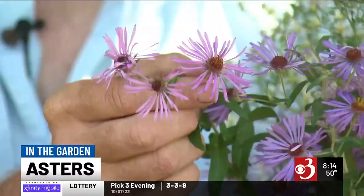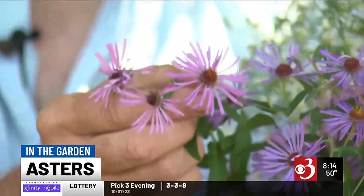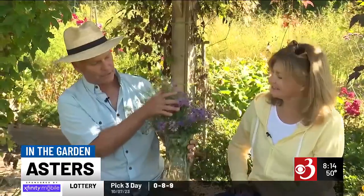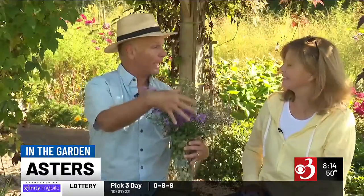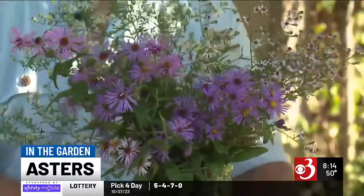It goes all the way to pink too — some pink ones nearby — and there are also some white ones. All of these are just wild asters, either the New England or the New York aster, the wild ones you see out there.